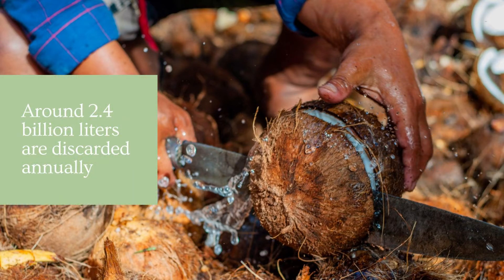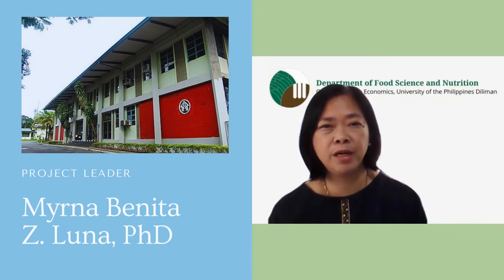About 2.4 billion liters of mature coconut water are discarded annually. Here in the Department of Food Science and Nutrition of the College of Home Economics, UP Diliman, through the Collaborative Research and Development to Leverage Philippine Economy Program, or GRADLE, researchers have thought of using mature coconut water to create a ready-to-drink beverage.